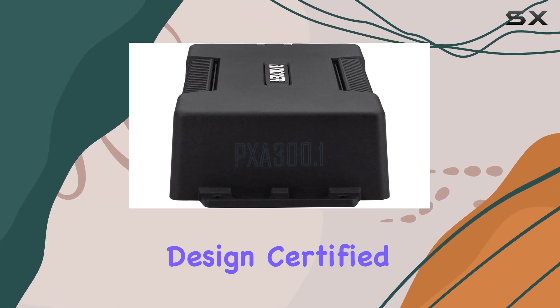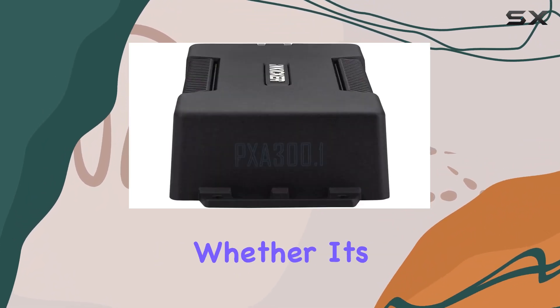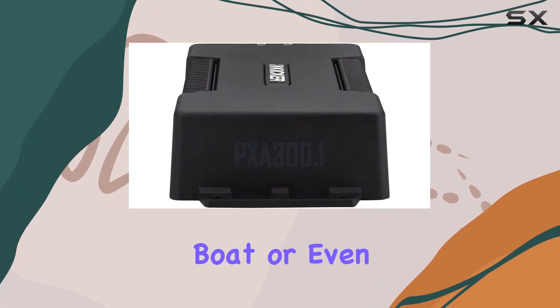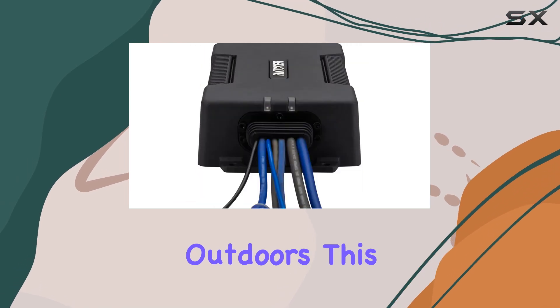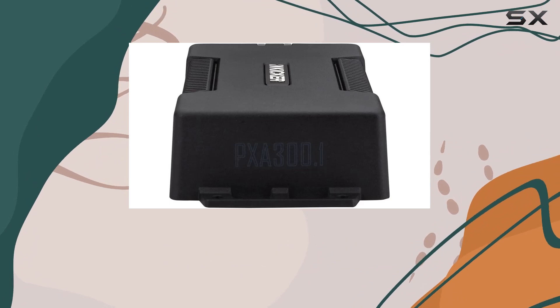One standout feature of the PXA 3001 is its waterproof design, certified with an IP67 rating, making it suitable for use in various environments — whether it's in your car, boat, or even outdoors. This rugged build ensures durability and longevity, giving you peace of mind wherever your music takes you.